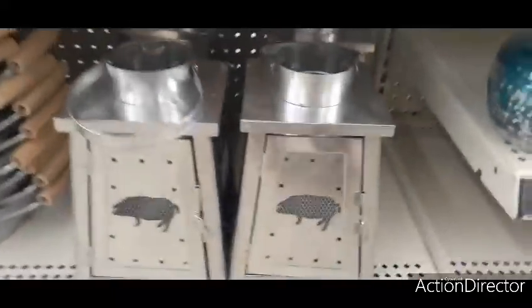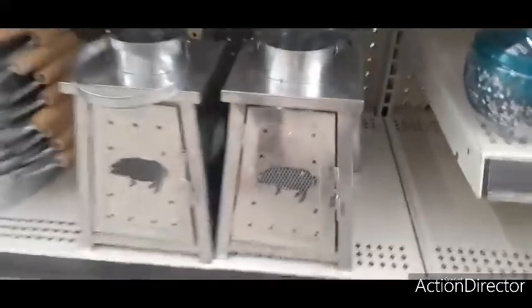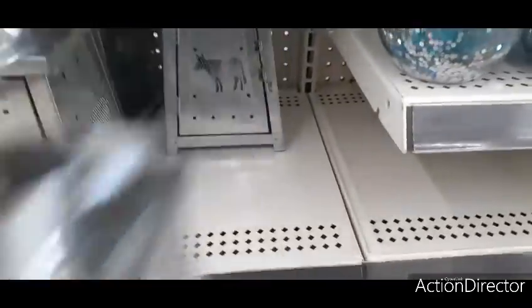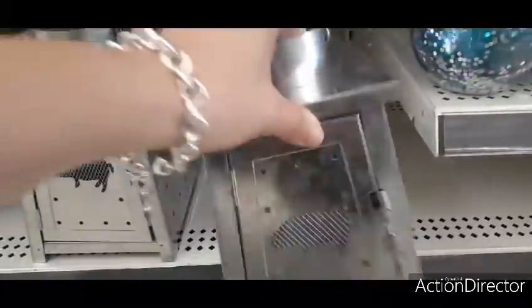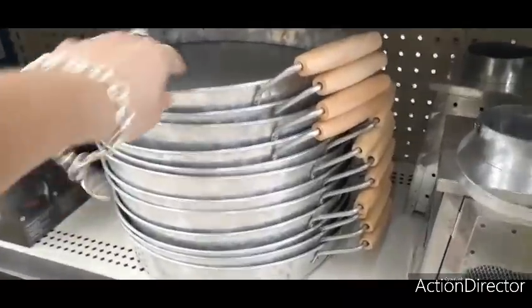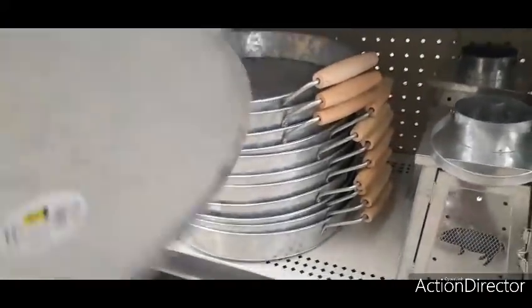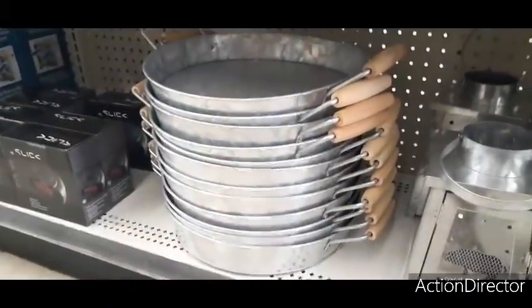They still have these really cute lanterns — one with a pig and one with a cow — you open it up and put in a candle. These are ten dollars each. They also have really cute galvanized serving trays that have been here forever — only five dollars, seriously! Pretty good for a galvanized tray.